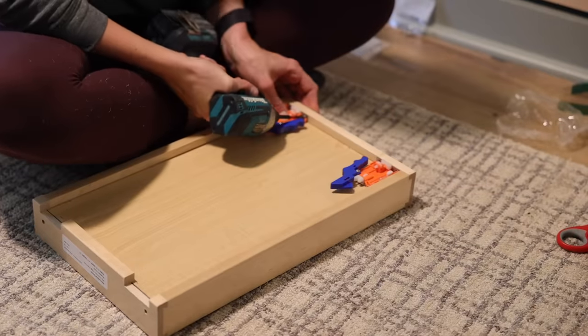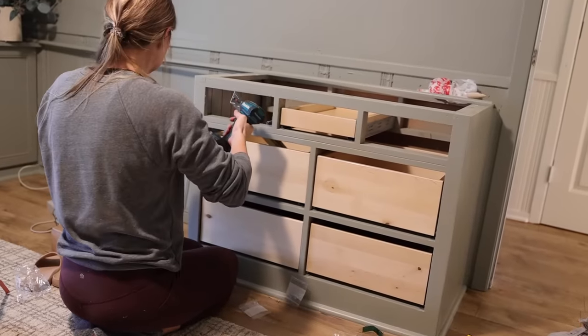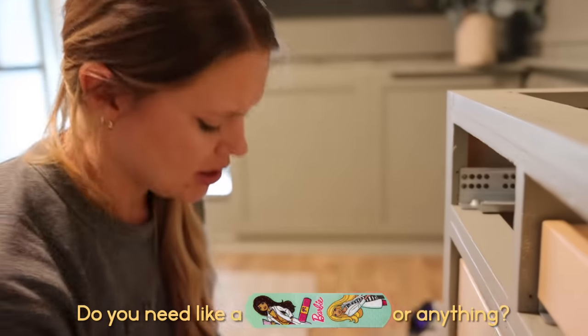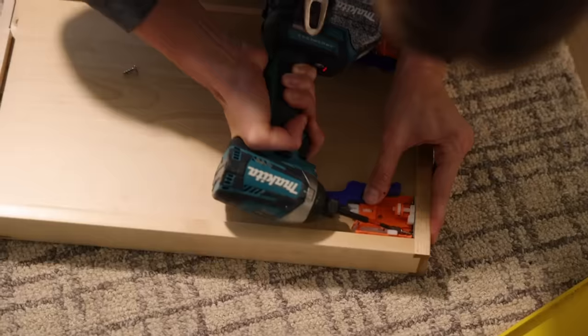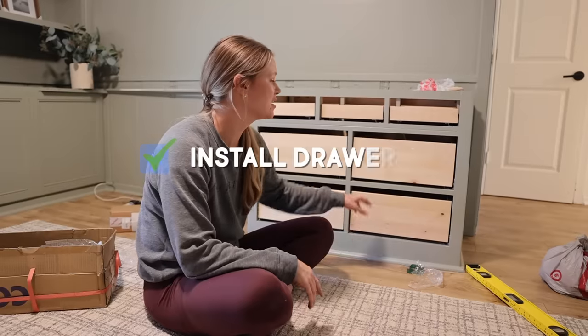Things were coming along nicely until Andrea decided to injure herself. 'Are you okay?' 'Yeah.' 'Do you need a Barbie bandaid or anything?' 'It hurts.' Andrea was just trying to make sure she'd put blood, sweat, and tears into this project. All that said, things went a lot smoother than expected overall, so we had time to get the hardware installed today.